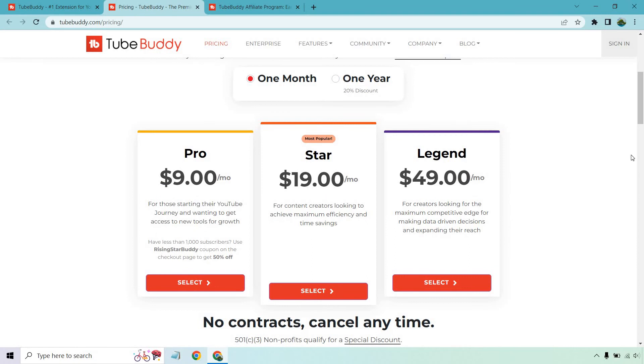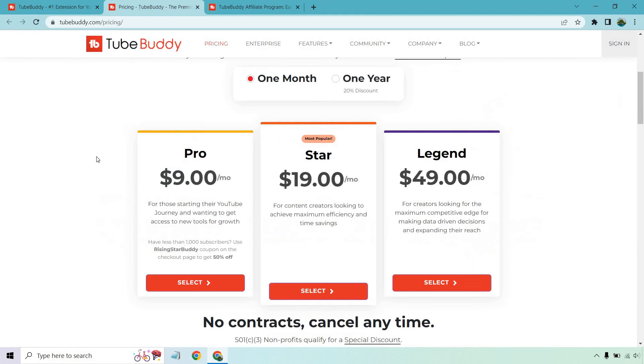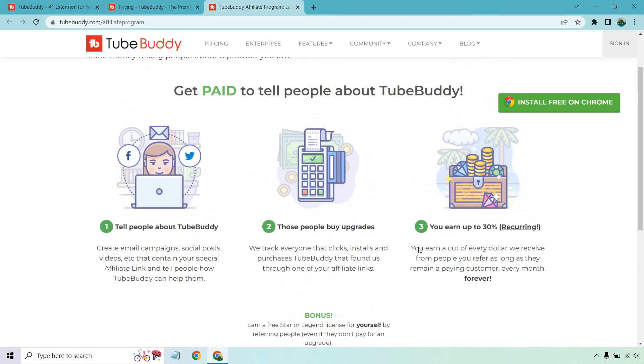Let's take a look at their pricing plans — this is for monthly billing, and remember you're getting 30% of this. Pro is $9 a month, Star is $19 a month, and Legend is $49 a month. As a bonus, you can earn a free Star or Legend license for yourself just by referring people, even if they don't pay for an upgrade. That's a nice little bonus.